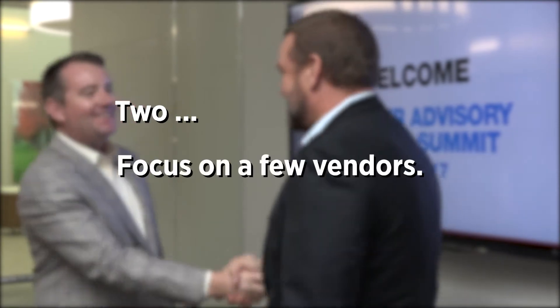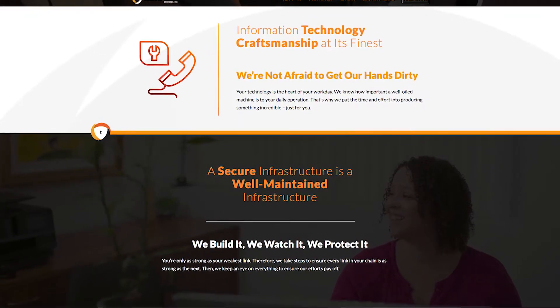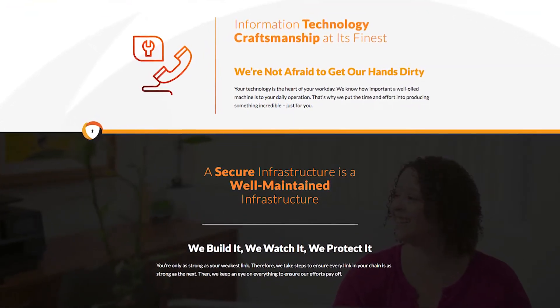Two: focus on only a few vendors to allow your team to become experts. We also focus a lot on services — professional services, which is a natural extension of being highly trained on the solutions that we provide, as well as managed services for organizations that prefer to fully outsource certain functions.